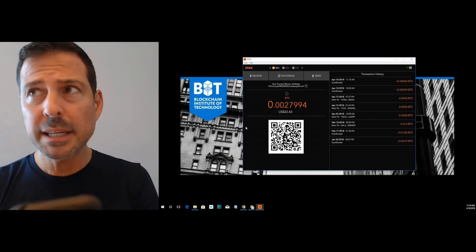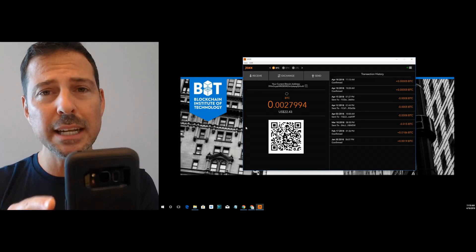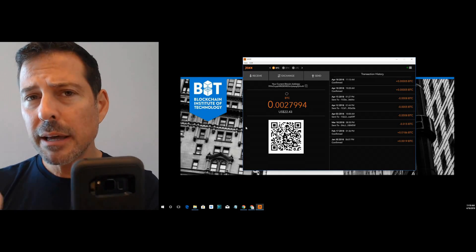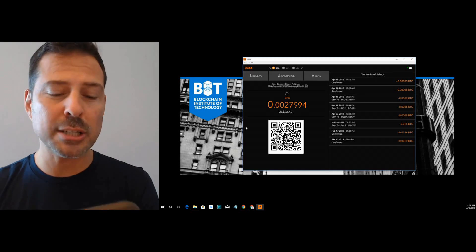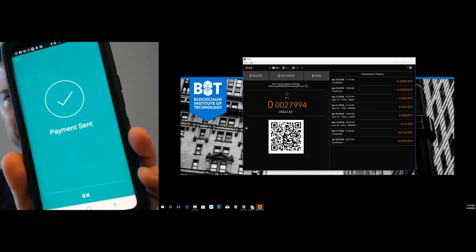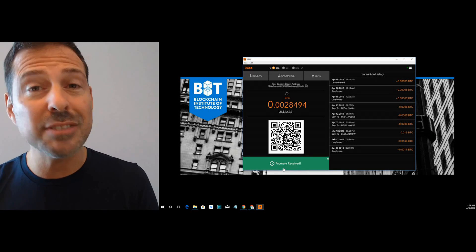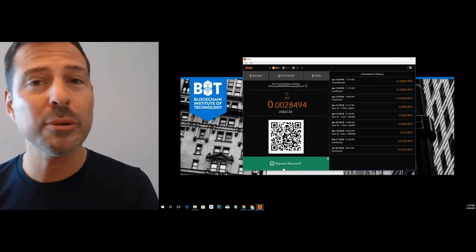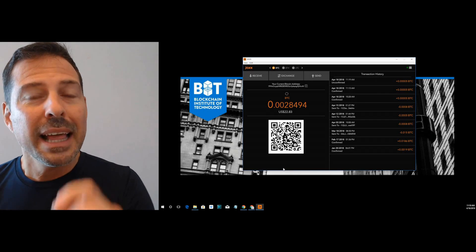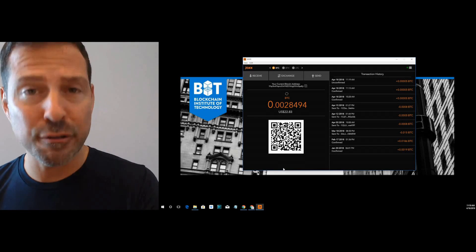My wallet is asking me if I want to send this transaction. Once I send it, you're going to be able to see how quickly my transaction will be received by my Jaxx wallet. I am going to slide to send. The system is broadcasting the transaction. It tells me the payment has been sent. There was a payment received almost immediately — you saw how quickly it arrived. However, the Bitcoins are in a transaction, but that transaction is not yet confirmed.